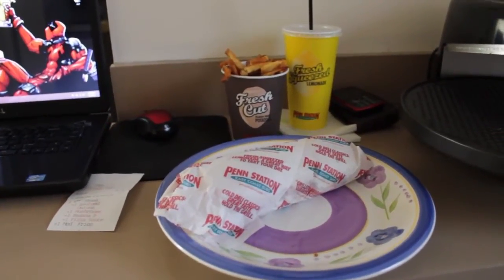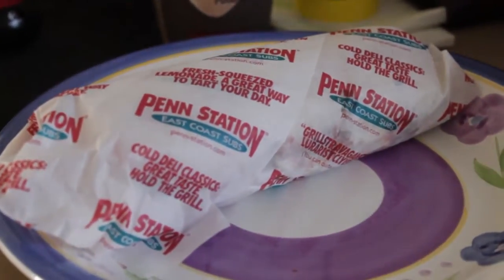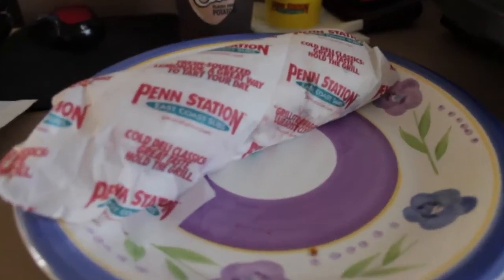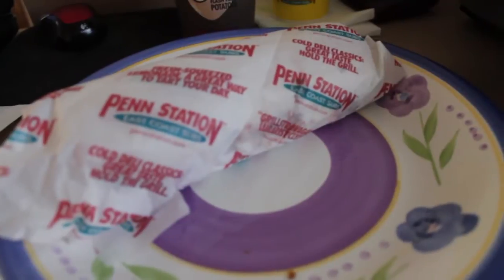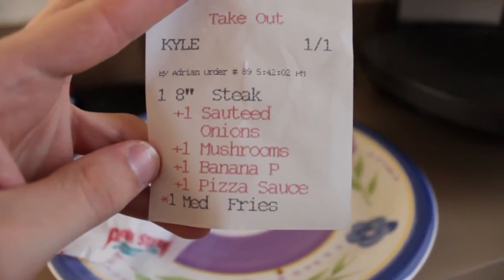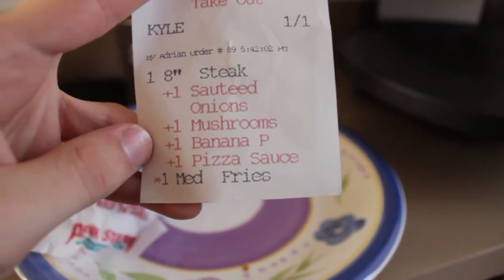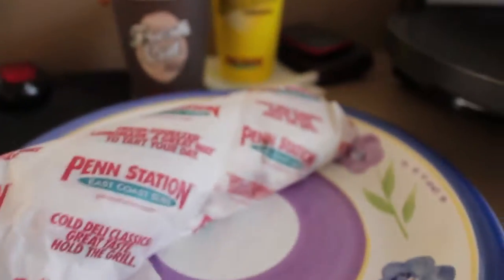Hey guys, I was feeling pretty hungry so I went and got me some Penn Station. First of all I got the 8-inch Philly cheesesteak with onions, mushrooms, banana peppers, pizza sauce, and of course a medium fry. I also got a regular sized lemonade.